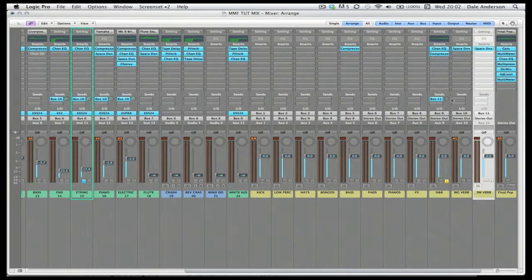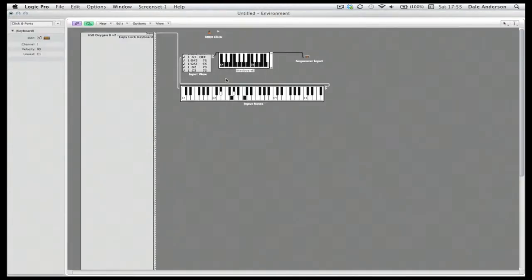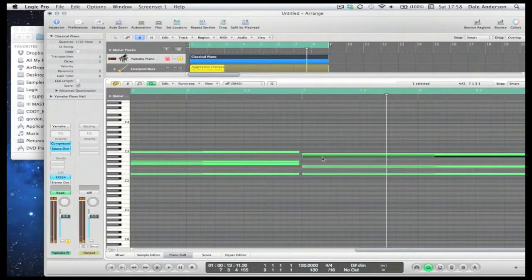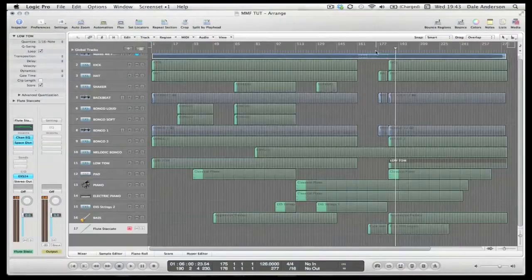The course also ends with a little bonus lesson which covers some of the basic music theory behind the melodies and the chord patterns in the track, and helps you understand how this style of Deep House is constructed.